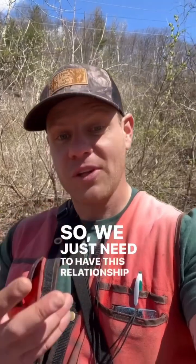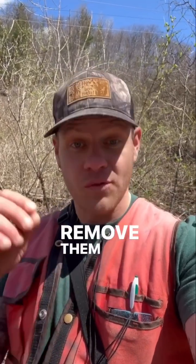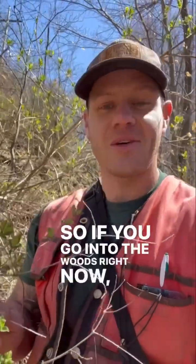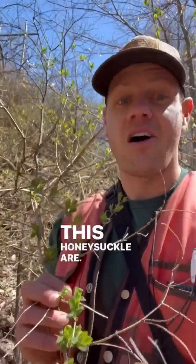We just need to have this relationship with them where we're looking for them all the time, and when we see them, we remove them on site before they become a big issue. One thing that can be hard is telling where they are. If you go into the woods right now, you'll see that our native species aren't leafing out yet, but our invasives like this honeysuckle are.